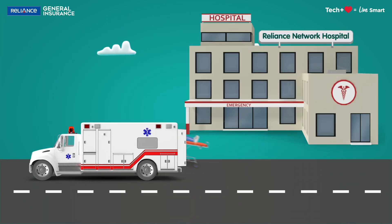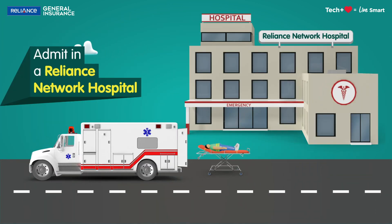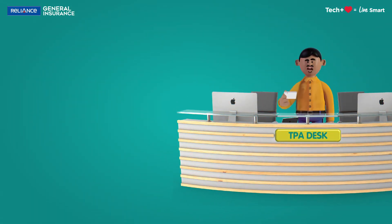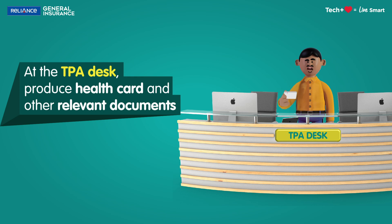First, take the patient to a registered cashless network hospital of RGI. Once the patient gets admitted, contact the third-party administrator or TPA desk at the hospital and produce the required health card and other relevant documents.